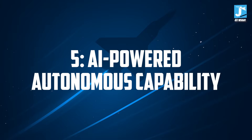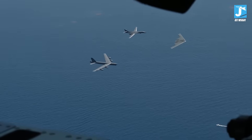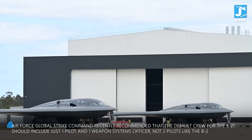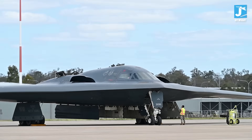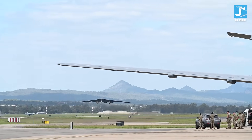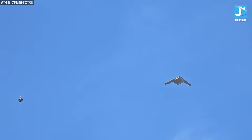Number 5: AI-Powered Autonomous Capability. The B-21 Raider can fly without a crew — this bomber can complete entire missions with nobody on board. Air Force Global Strike Command recently recommended that the default crew should include just one pilot and one weapon systems officer, not two pilots like the B-2, because the aircraft's artificial intelligence and automation systems are so advanced that a second pilot isn't necessary. The AI acts as a virtual co-pilot, handling everything from navigation to threat response. The B-21 was designed from the start to be optionally manned, enabling extremely long missions, dangerous reconnaissance flights, or situations where risking human life doesn't make tactical sense.